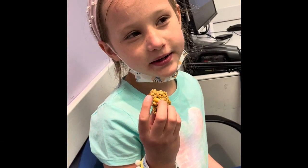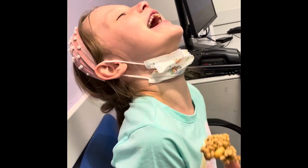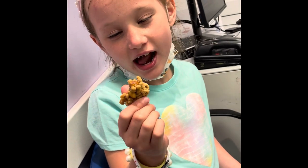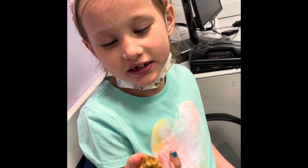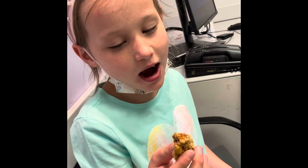I like this bar because it's yummy and crunchy. It's the honey oat granola bar — it's good! It's a good snack at the doctor's, huh?